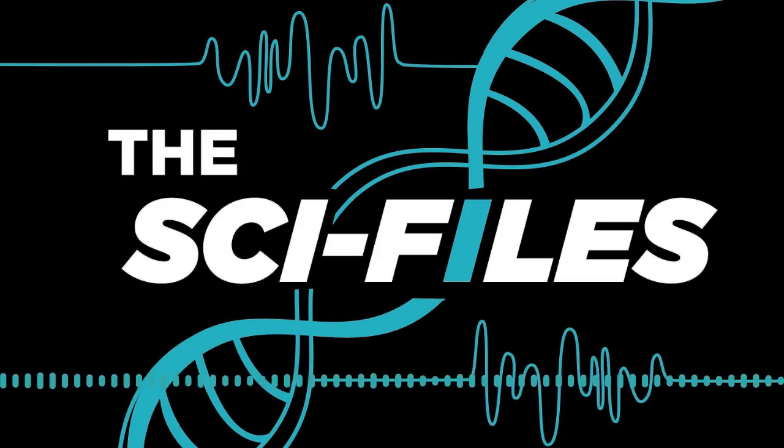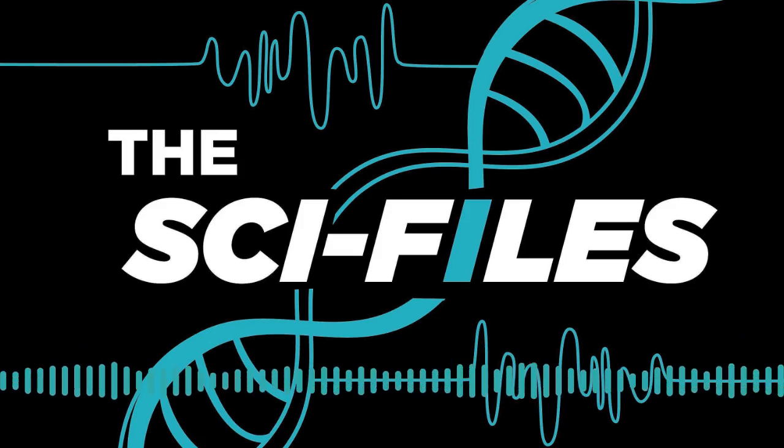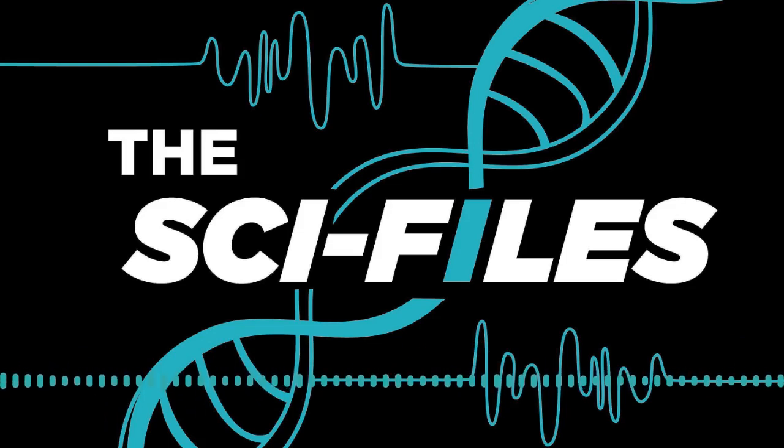Good morning, everyone. Welcome to The Sci-Files, an impact exposure series focusing on student research here at Michigan State University. We're your co-hosts Chelsea Budum and Daniel Puentes. This summer, our theme is focusing on the relationship between graduate student mentors and their undergraduate student mentees. Mentoring is an important part of research and helps students develop into the scientists of today.